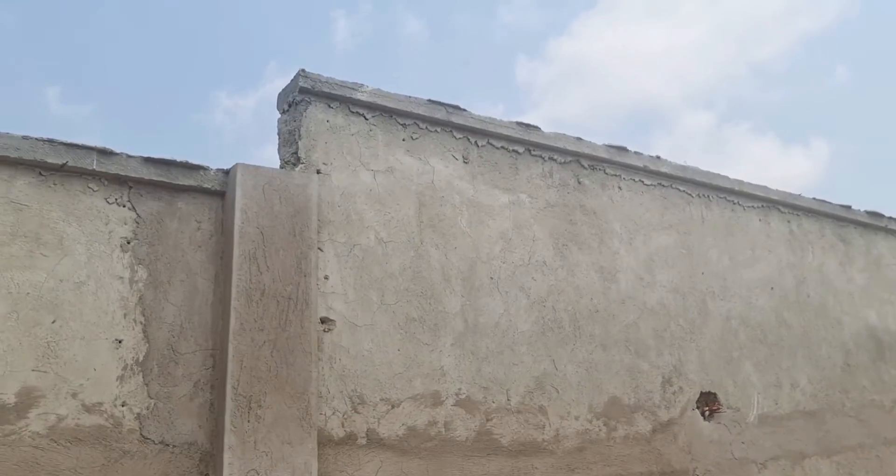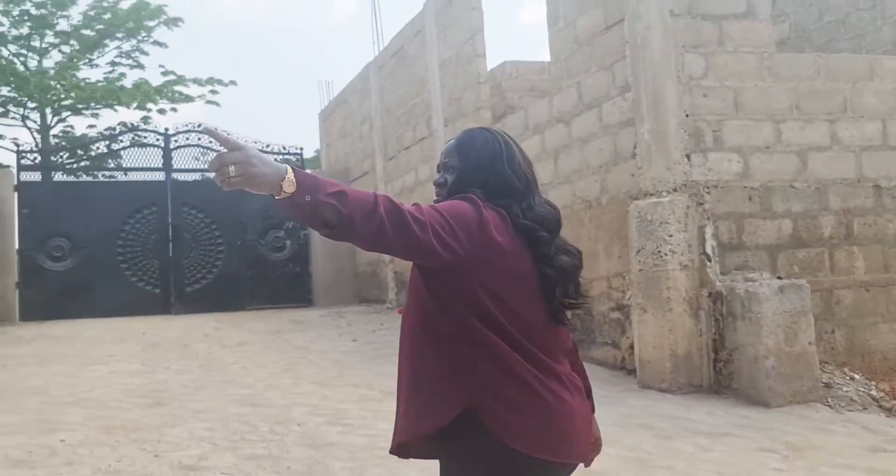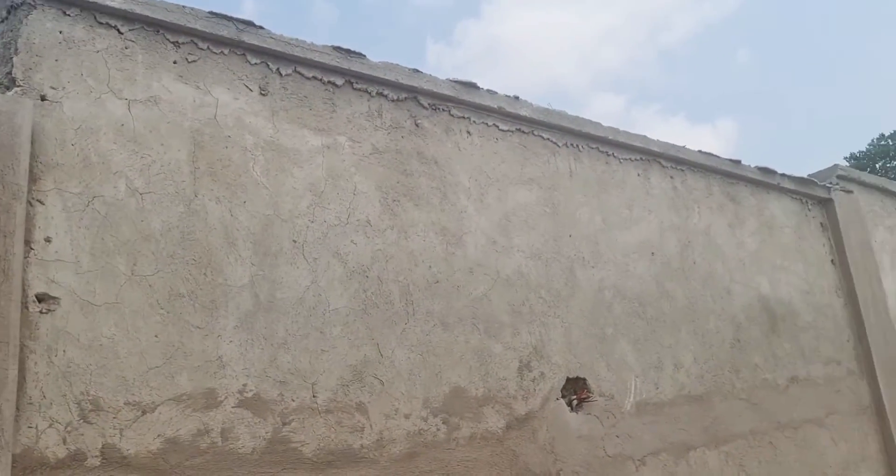From the outside it looks low but when you come inside it's quite deep. So basically the perimeter wall goes on, goes on all the way.